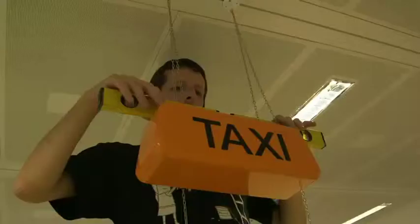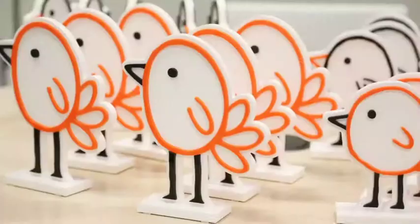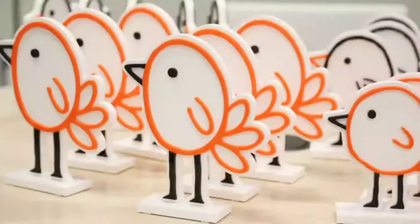Because everything we're putting up is different, it's not the same, so it makes the job a bit more interesting. I love the graphics — it's been really well thought out. My favourite pieces I think are the 3D objects — I think they really help to bring the space to life.